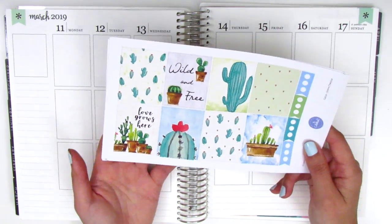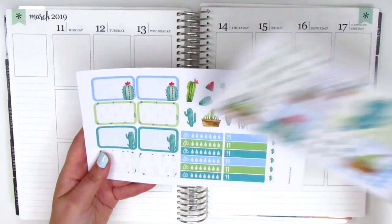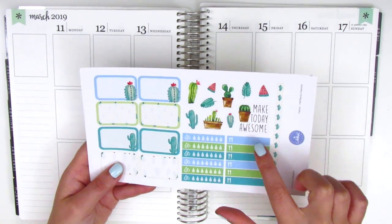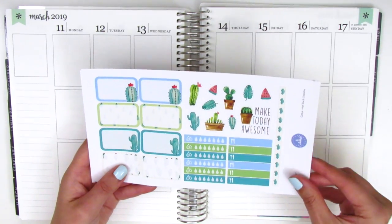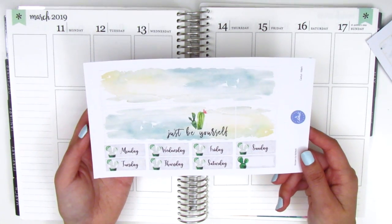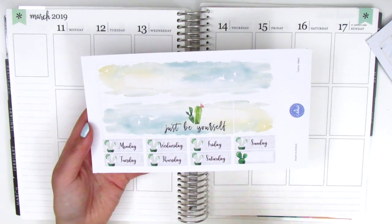It's so cute and it has two quilt boxes — one says 'wild and free' and then one says 'love grows here.' We have some three circle checklists on the side. The second page has eight half boxes, some deco stickers — this one says 'make today awesome' which is super cute — plus some water trackers, meal trackers, and a vertical washi strip. The last page is the bottom washi, it's so pretty with a watercolor background, and the text says 'just be yourself.' It also comes with a set of date covers.